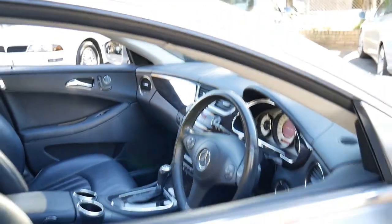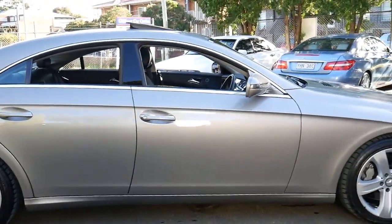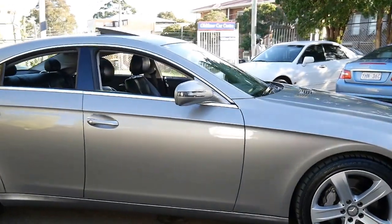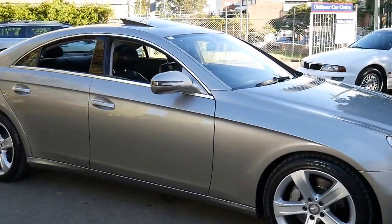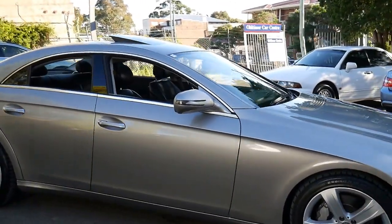Being a 2008 model, it actually has a slightly newer engine. It still has a 3.5 litre V6, but it's been built slightly differently to the earlier versions, which did actually have a couple of issues with the earlier motors.